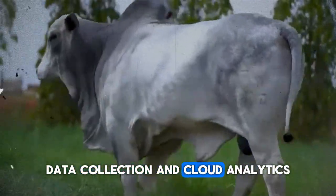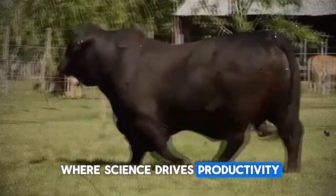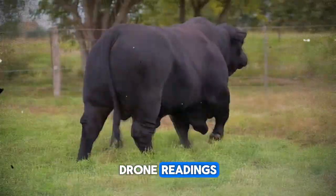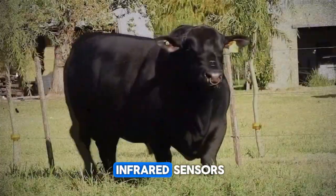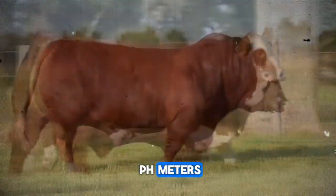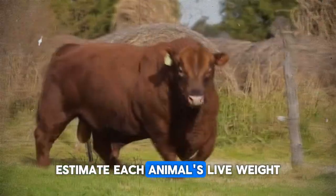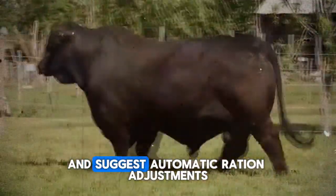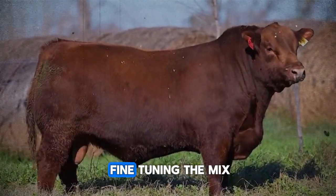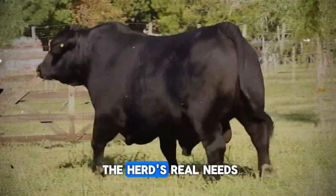Data collection and cloud analytics are yet another area where science drives productivity. Big data platforms correlate satellite imagery, drone readings equipped with thermal and infrared sensors, and information generated by pH meters and environmental sensors. Machine learning algorithms estimate each animal's live weight and suggest automatic ration adjustments, reducing forage waste and fine-tuning the mix of grains, forages, and additives according to the herd's real needs.